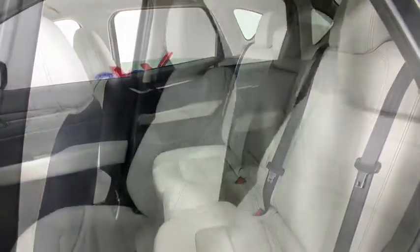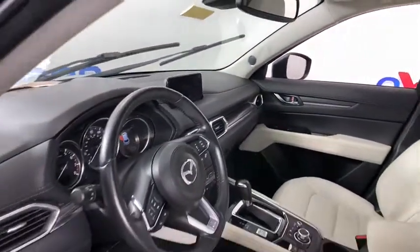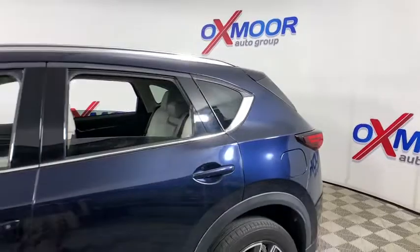This vehicle has less than 40,000 miles. Here are some of this vehicle's great options: traction control, navigation system, power liftgate, dual airbags, power steering, floor mats, four-wheel disc brakes, universal garage door opener, and trip computer.